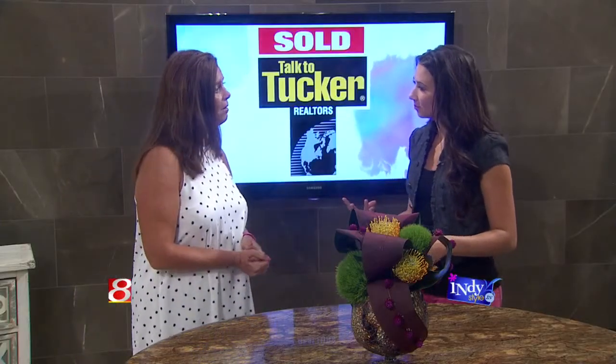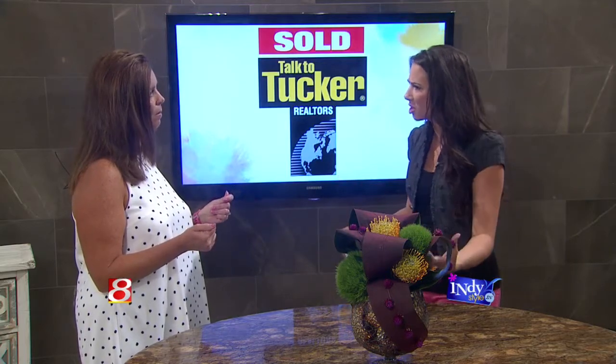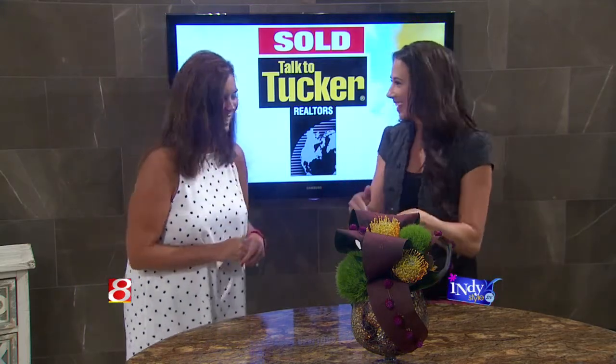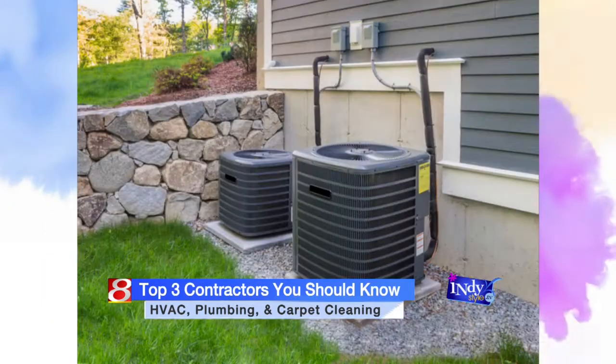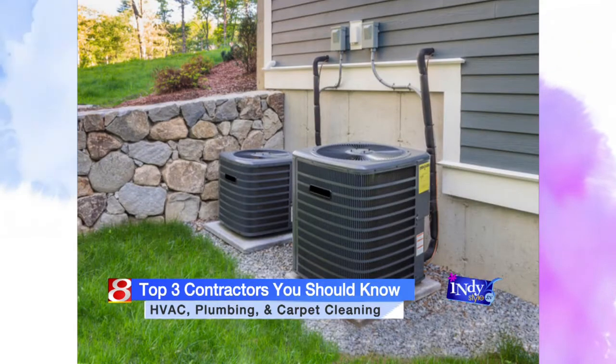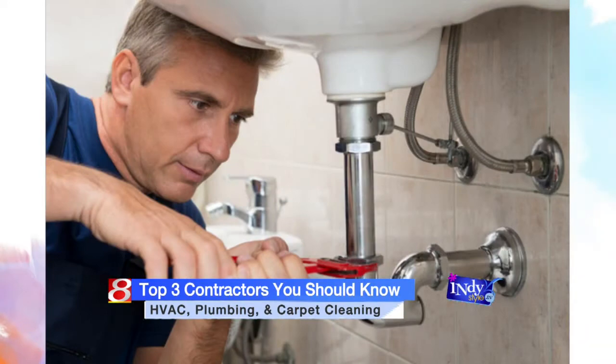The three areas that people call us the most for are: contractors and general handyman-type people; the professionals who do mechanical work — air conditioning, heating, wiring, plumbing — those are three hot topics that people need done; and then just the general services like a carpet cleaner, a locksmith, flooring. It's a wide variety of the most common questions we get. But that contractor handyman is really the key to have — it's a big one.